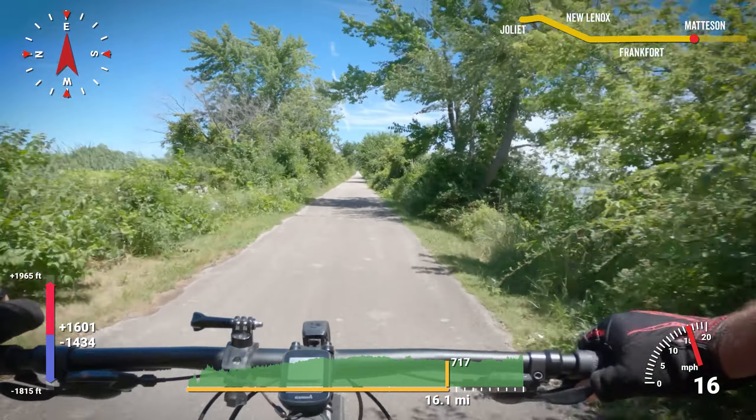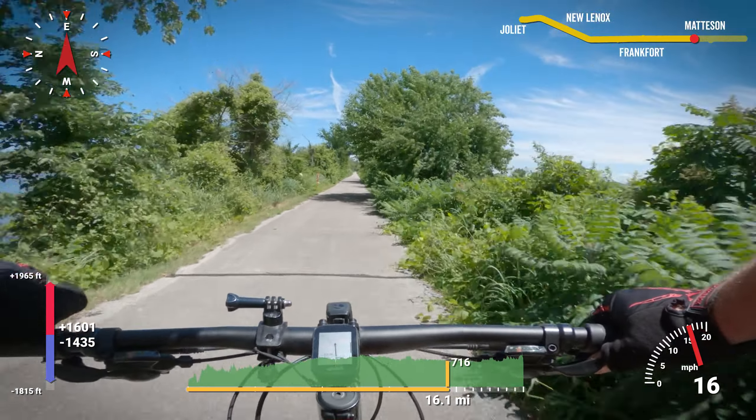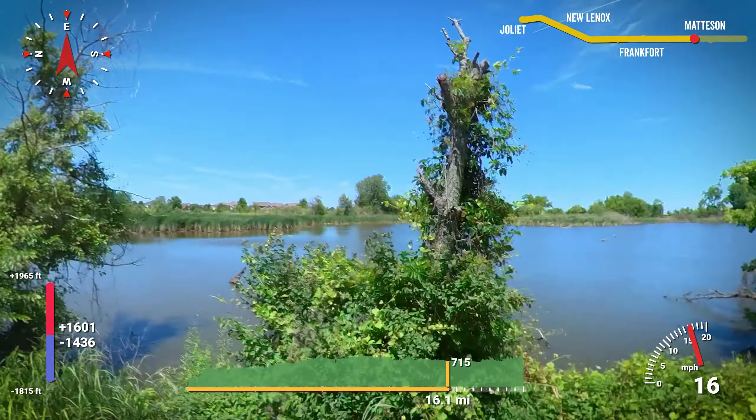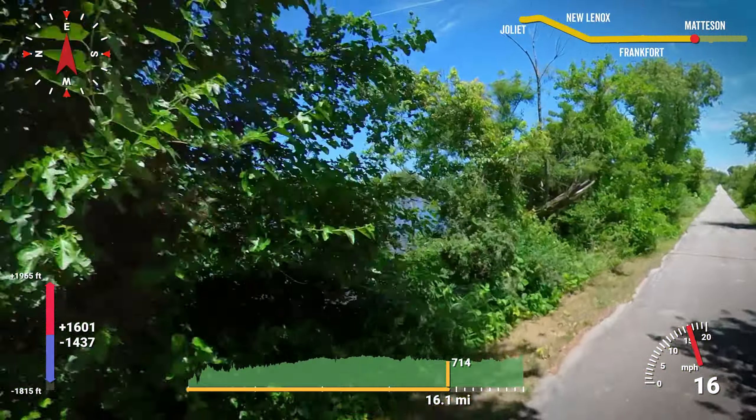16 miles in is the first time you truly feel like you're out in nature. Even though the majority of the trail has been tree-lined, if you glimpse through the trees, you'll see human development. This was the most scenic portion of the trail.